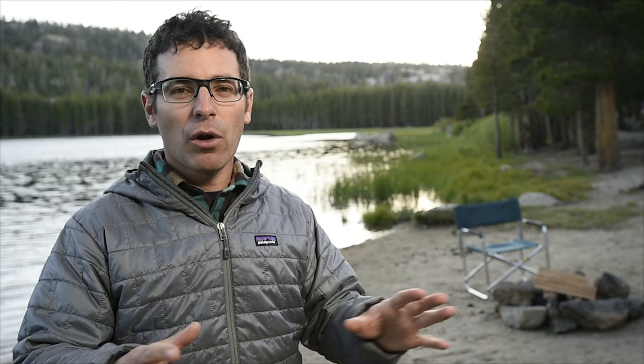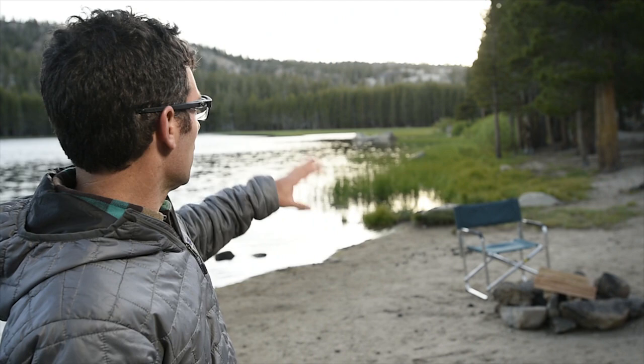My philosophy is always get there early, figure out where the campfire is going to take place, and really look for the correct background. In this case we're at a cool Sierra Lake with spectacular backgrounds. You can see there's vegetation in the foreground, rocks, and then trees — really layered, beautiful background.